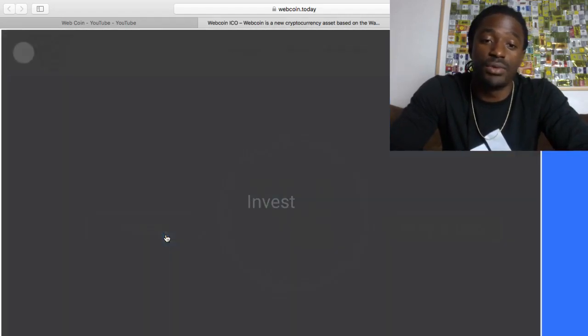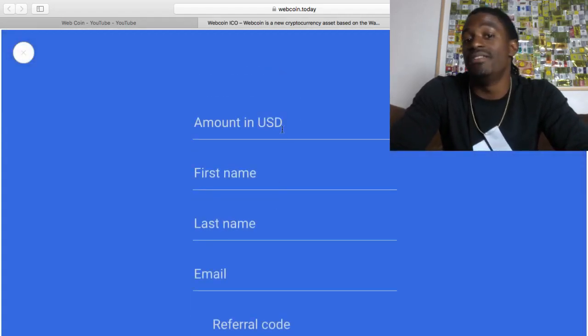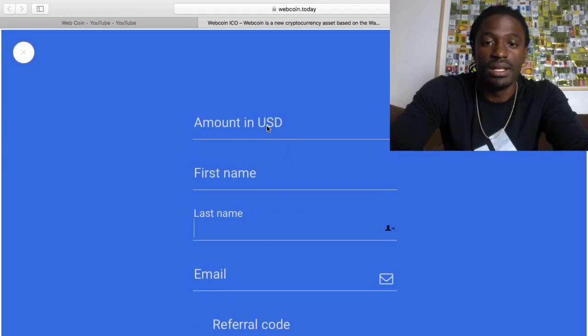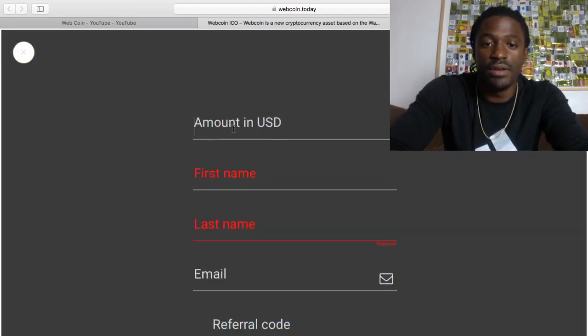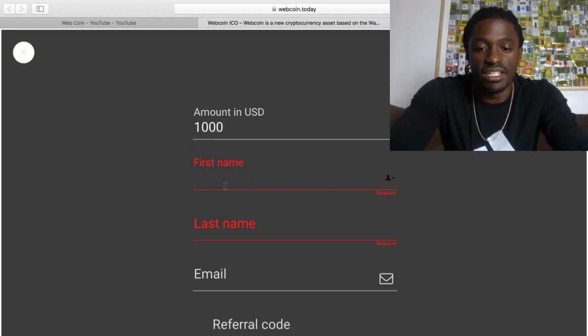So it's the code. The first thing you want to do is click on Invest. The minimum is $100. But say you want to do $1,000 to take advantage and get an extra $1,000.